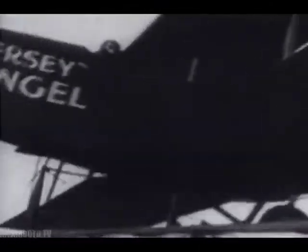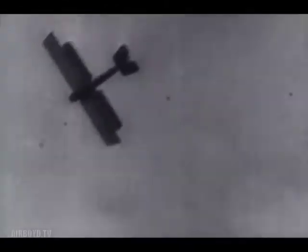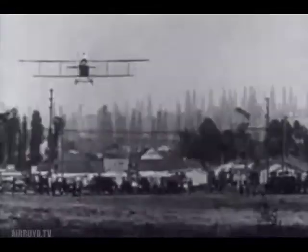Many ex-military flyers wanted to stay in aviation, but there were very few jobs for civilian pilots. Some bought surplus army planes and flew them anywhere they could make a dollar — carnivals, county fairs, exhibitions. These barnstormers often made money by taking passengers for their first plane ride. Some earned a living by stunt flying, a very dangerous business which left crowds spellbound.